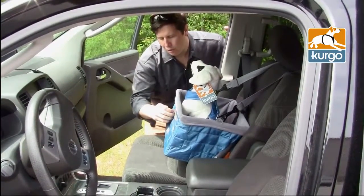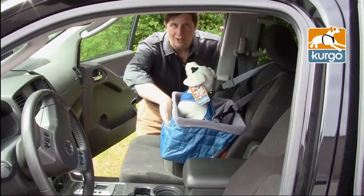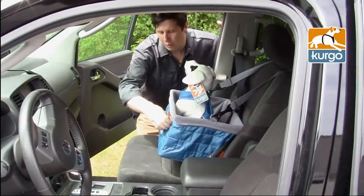The Loft Booster Seat has a zipper on the front which allows you to store sunglasses, anything along those lines, your wallet, dog leash.